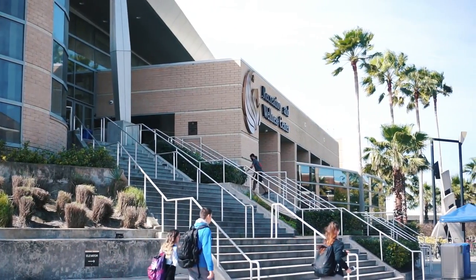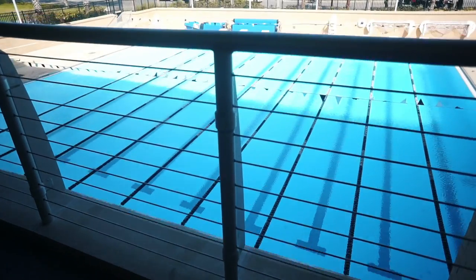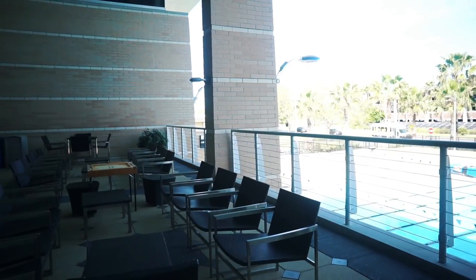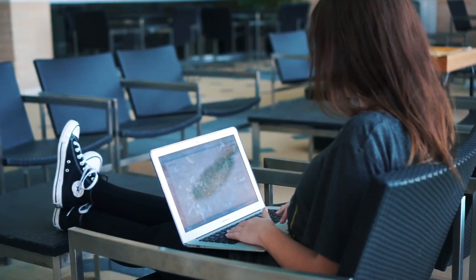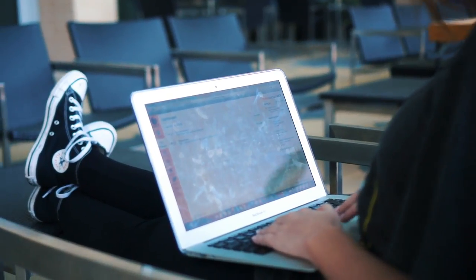You guys are probably wondering why I'm showing you the gym when we're talking about studying, but right above the lap pool is this patio. It is perfectly shaded and it always feels so nice when you're just sitting out here and getting some work done.